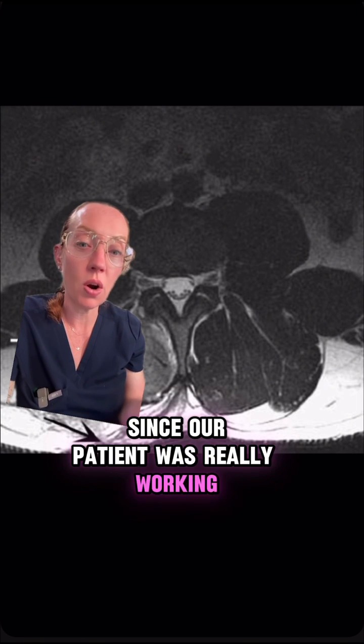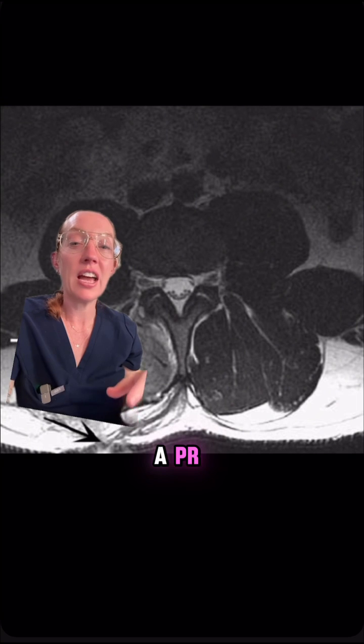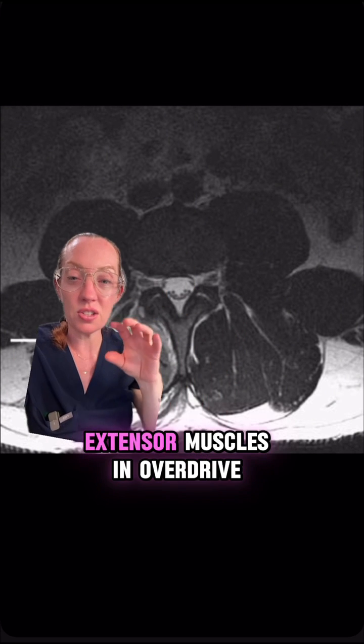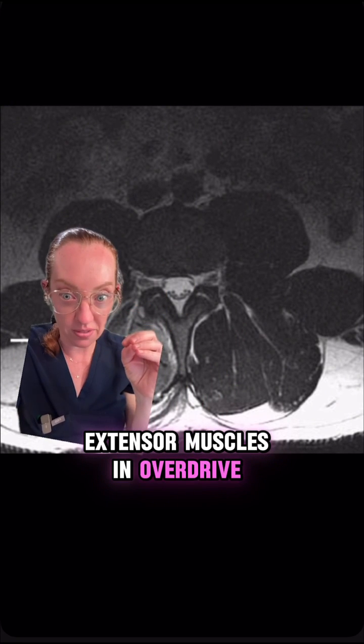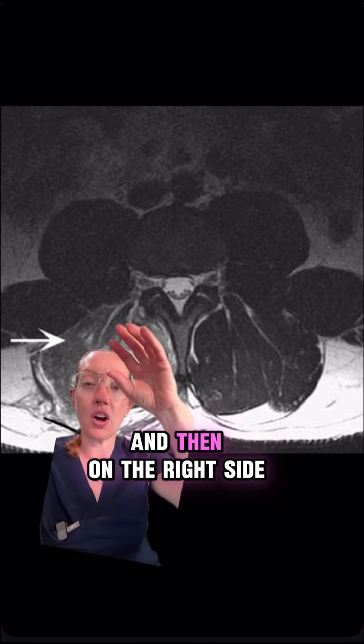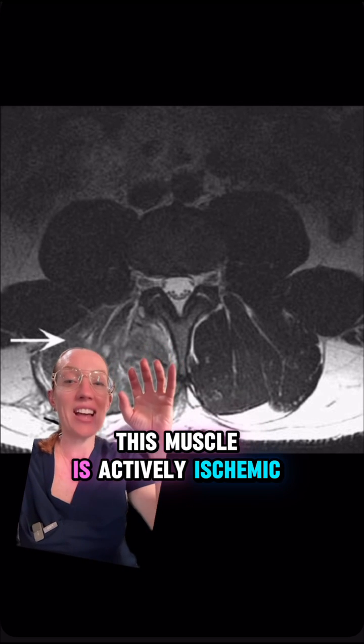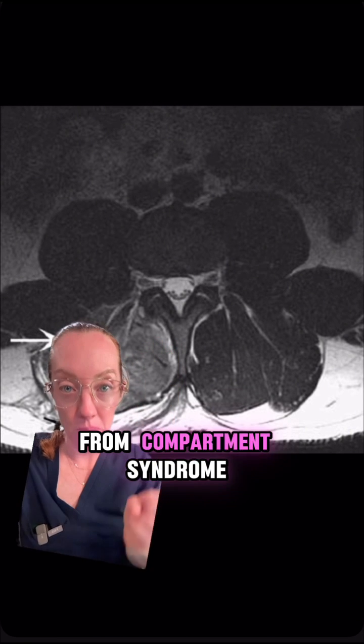Since our patient was working very strenuously and doing many deadlifts for a PR, he was putting his back extensor muscles in overdrive. Here is the MRI that was done and you can see the normal, healthy-looking muscle on the left side. And then on the right side, you see this pale-looking multifidus and erector spinae muscle. This muscle is actively ischemic from compartment syndrome.